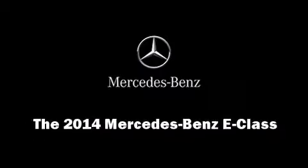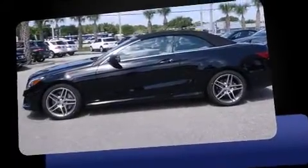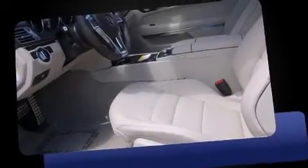Sensibility and practicality define the 2014 Mercedes-Benz E-Class. This two-door, four-passenger convertible offers the latest in technological innovation and style.